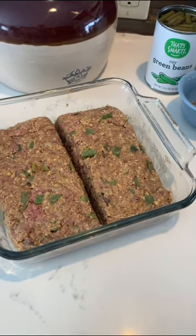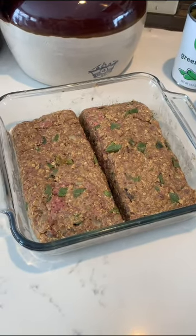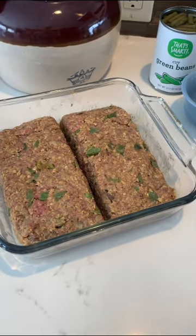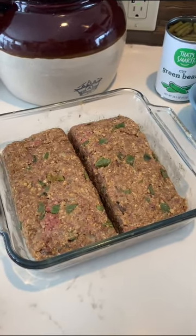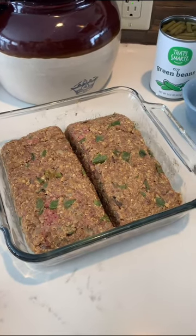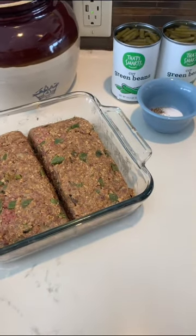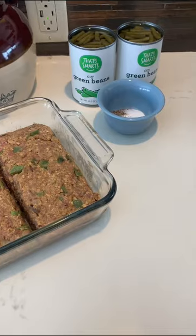I grew up on a farm, so I grew up watching my mom and my grandma cook big country meals for field hands in the summertime. My grandpa had a lot of people working for him and they always provided them lunch — they'd come back to the house and we'd have a big lunch. That's where I learned how to cook, from watching them.